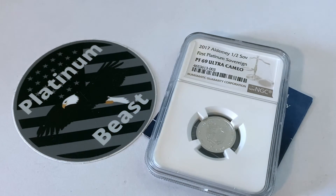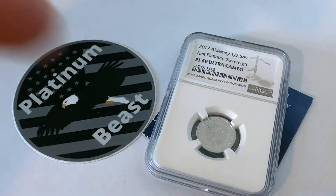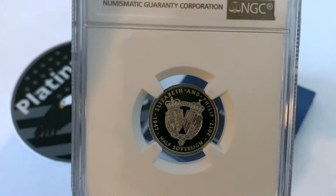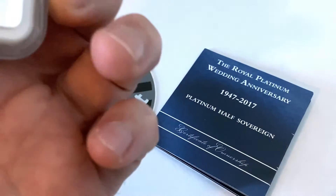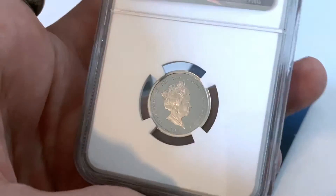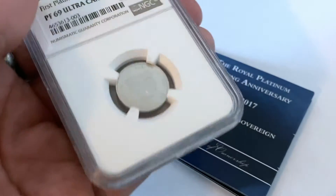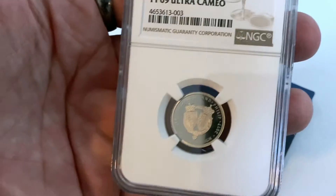I appreciate everyone for stopping by and checking out the video today. Be sure to hit the like button below — that really helps me out. Hit that subscribe button as well to stay up to date with future updates on my channel. Leave a comment below — do you like this piece? I know a lot of people don't like the Queen on their coins, so let me know your thoughts either way.